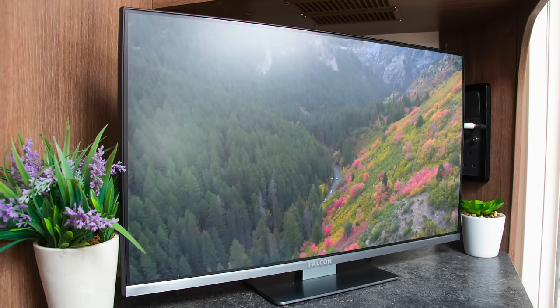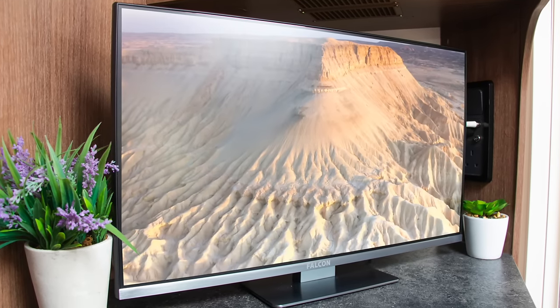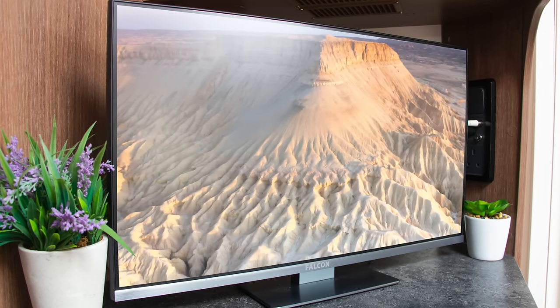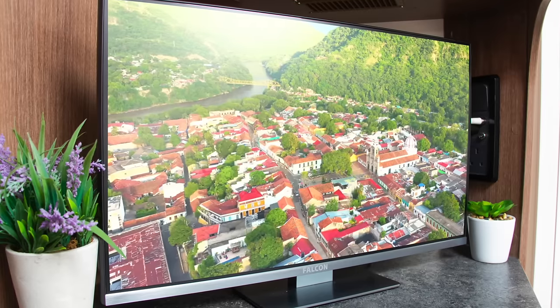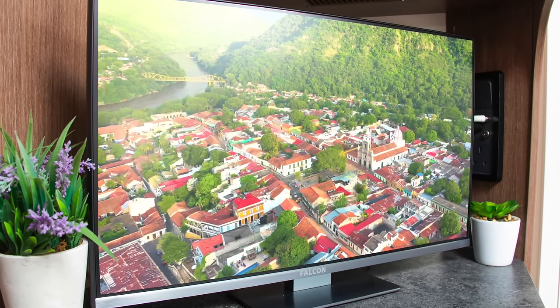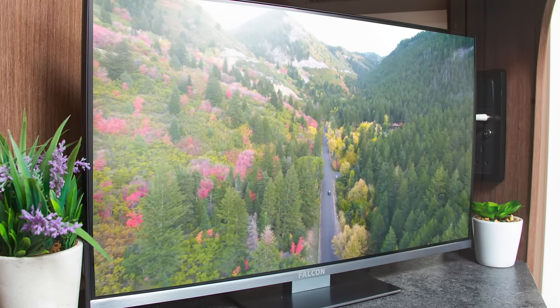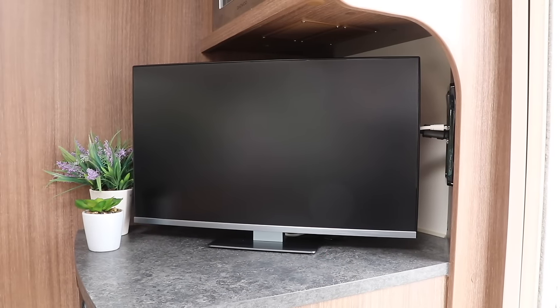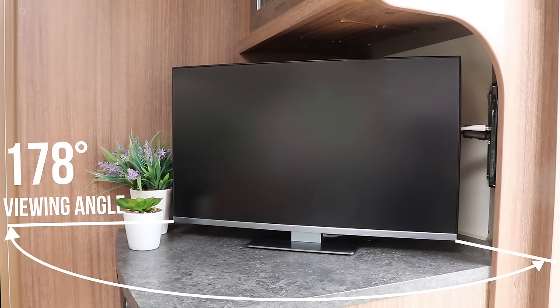Introducing the brand new SmartWebOS Camping TV from Falcon Technology. This premium 22 inch smart television is suitable for a range of environments and runs from either 12V, 24V or mains power. This means it's suitable for touring leisure vehicles, marine environments, haulage vehicles or static holiday homes.